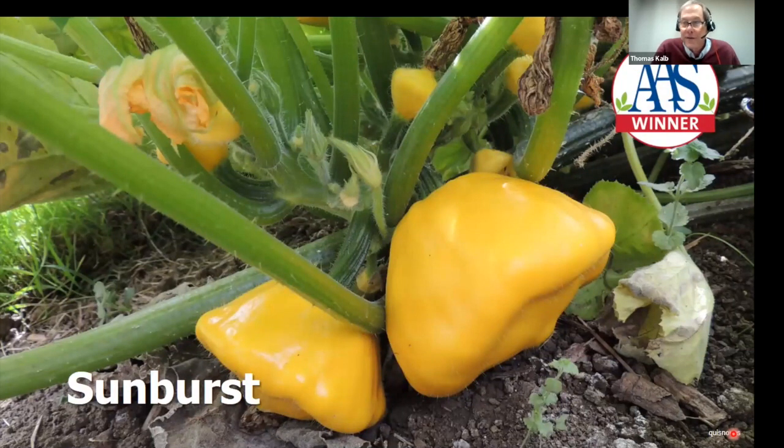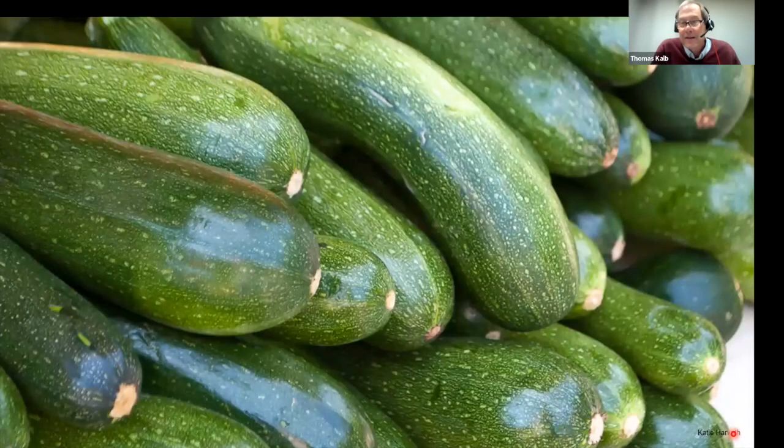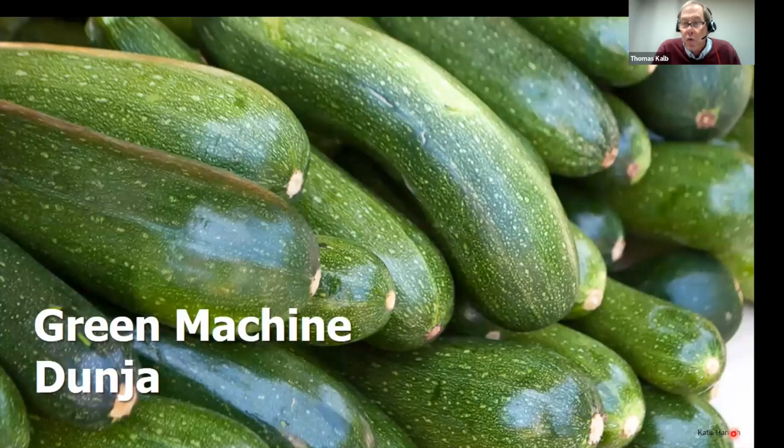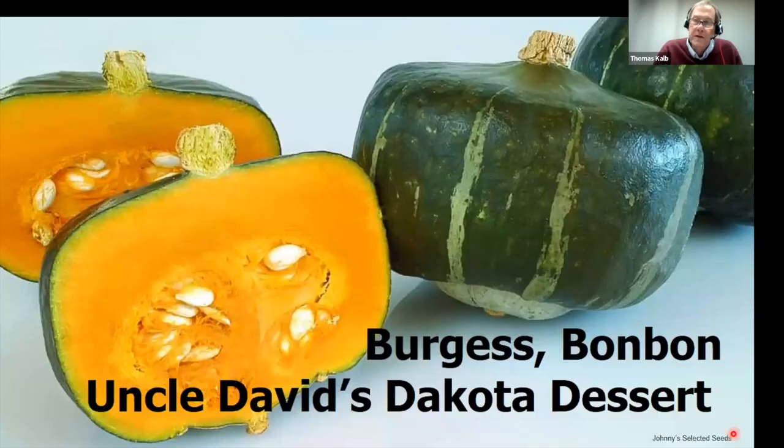For summer squash you've got zucchini. People ridicule it — try to give it away, no respect — but zucchini is so productive we should admire it. If you like zucchini, find varieties that can resist mildew disease so you keep producing all the way till frost. The varieties Green Machine and Dungeon are amazing producers — the best.